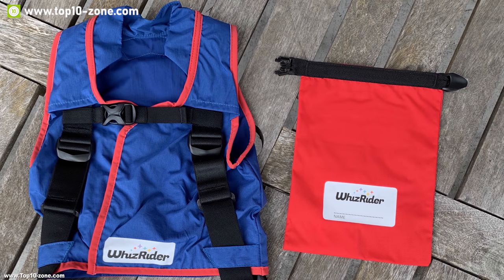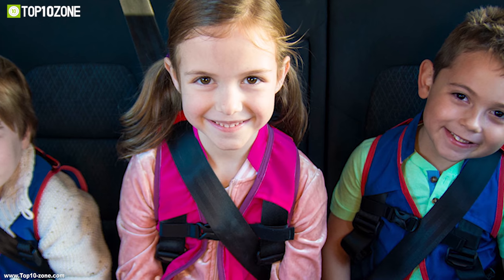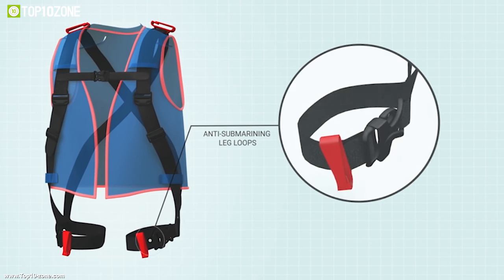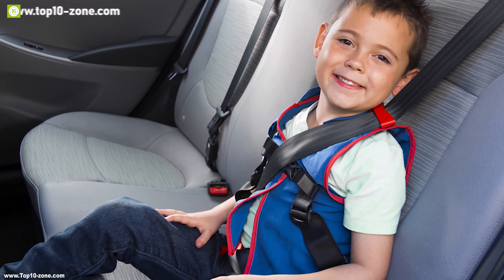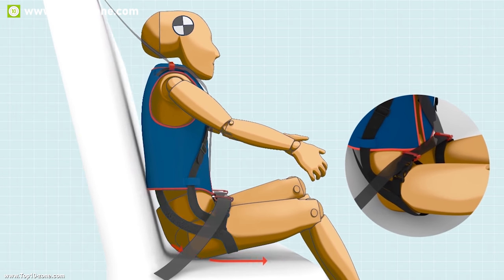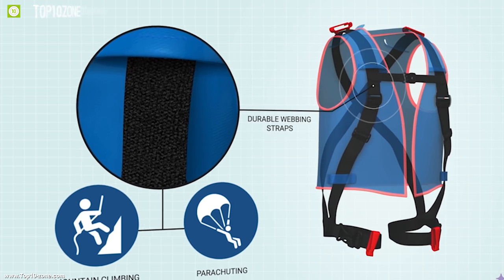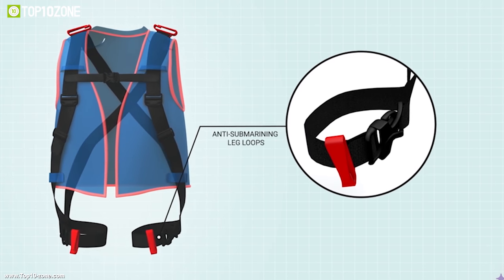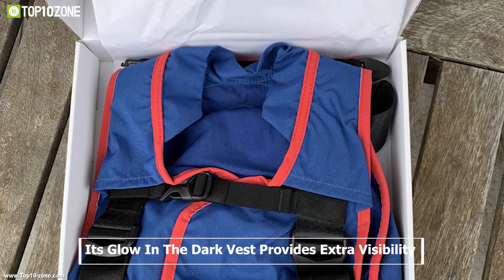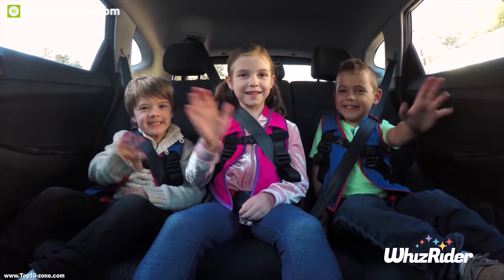Whiz Rider is a specially made car seat belt for children that ensures your child's safety in any car ride. It has unique leg loops which make sure your child is sitting properly in the seat instead of sliding under the lap belt, while protecting them from serious injuries. It has strategically placed metal clips to keep the seat belt on the child's legs and shoulders and maintain safe placement whether your child moves or falls asleep in the seat.